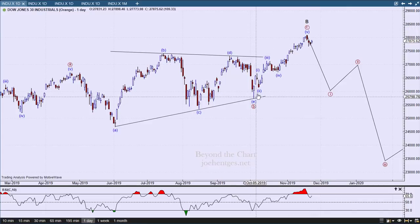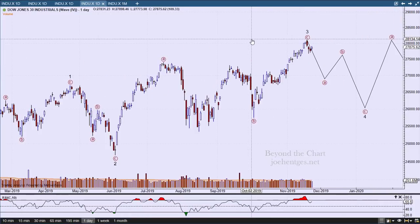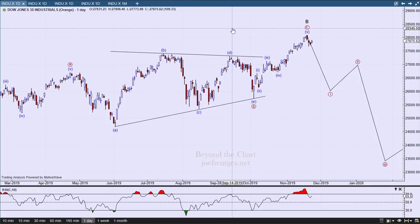The same challenge in trying to figure out the wave structure of this last move applies whether it's the ending diagonal pattern or the flat pattern. In either case, I'm looking for a five-wave move within this wave C — either an impulse or an ending diagonal. The way this has been unfolding, it looks like an impulse wave structure.